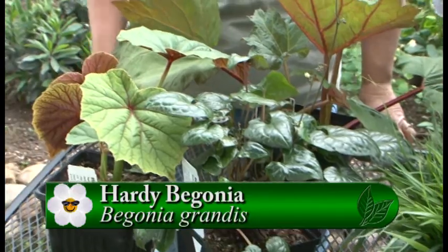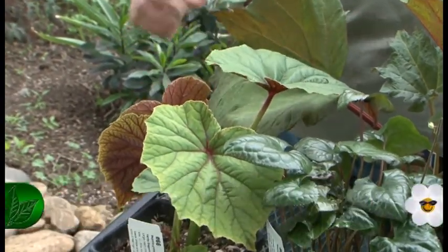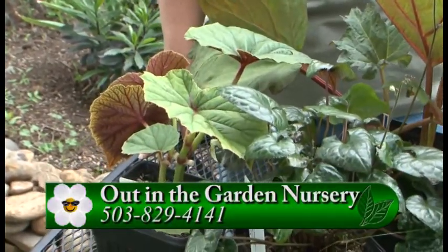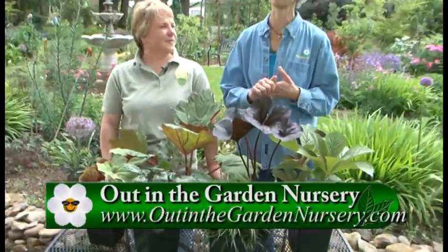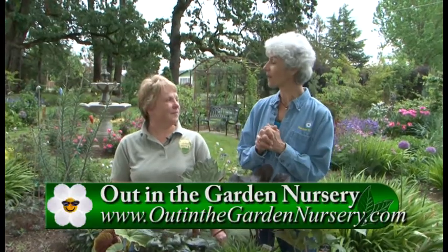And the last one is a big leaf begonia, Begonia grandis. It's one that you grow again for the foliage — it has this wonderful underside color, and then it actually does have a little pink flower in the fall. So really we're in the display garden here at Out in the Garden, which is gorgeous, so you have to take time to go through the display garden. But we're going to go on to another one of the tours.